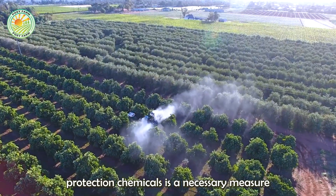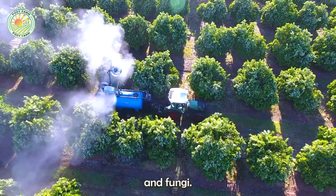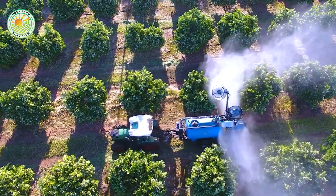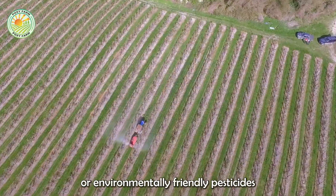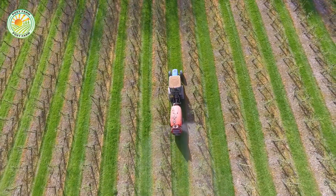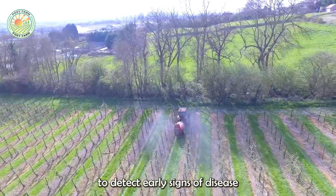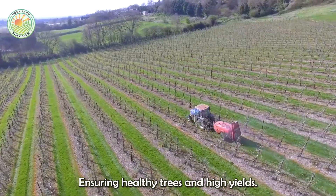Spraying plant protection chemicals is a necessary measure to protect plants from harmful pests and fungi. Farmers often use biological drugs or environmentally friendly pesticides to limit pest attacks. During the growing season, apple trees need to be inspected regularly to detect early signs of disease and promptly treat them, ensuring healthy trees and high yields.